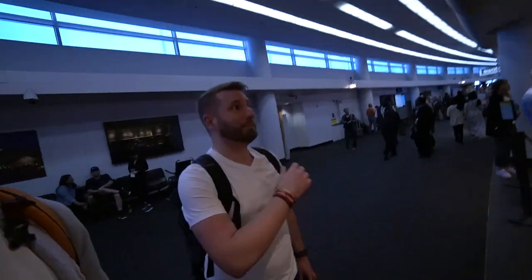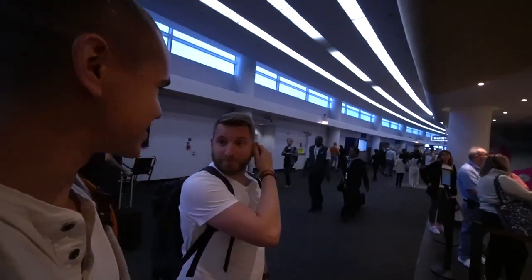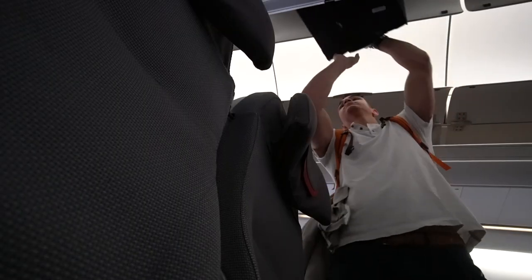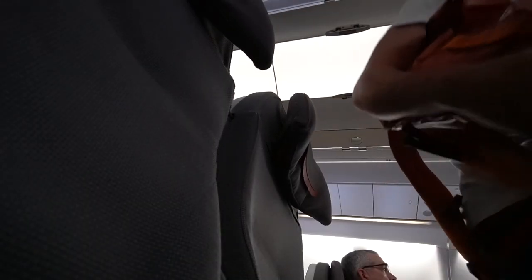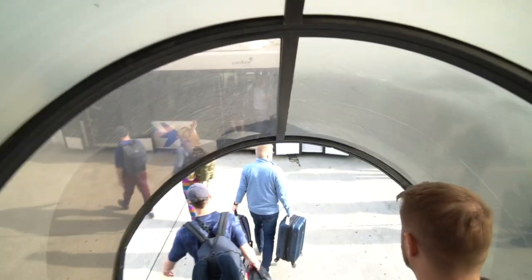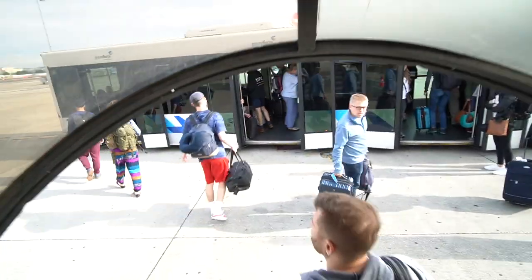We found them. We finally made it — I thought I was gonna miss it. All right, stop number one: Lisbon, Portugal. Got a quick layover here and then heading on over to Porto.